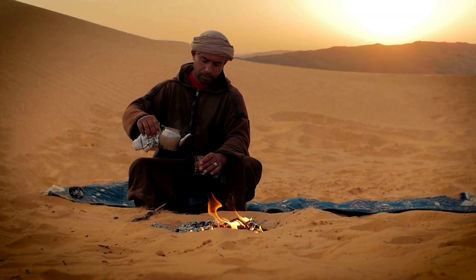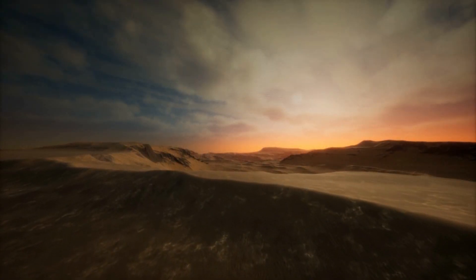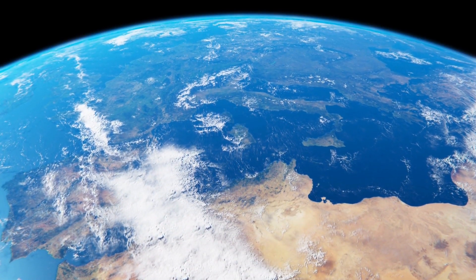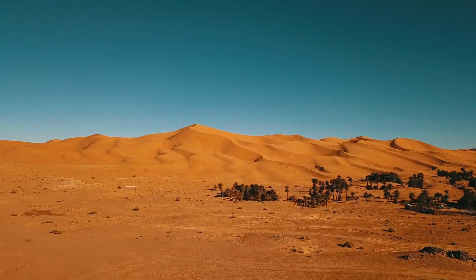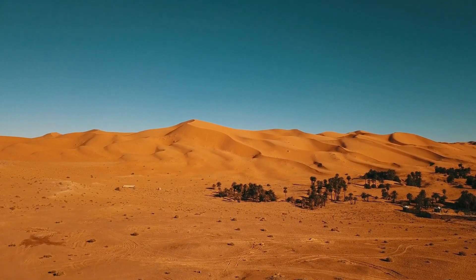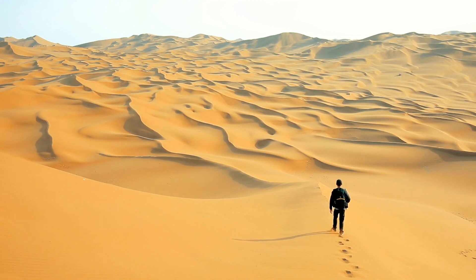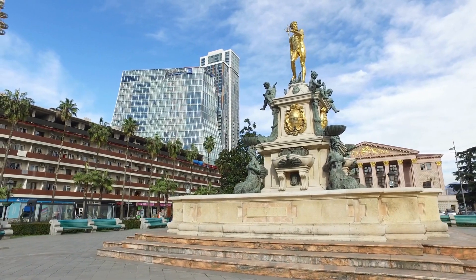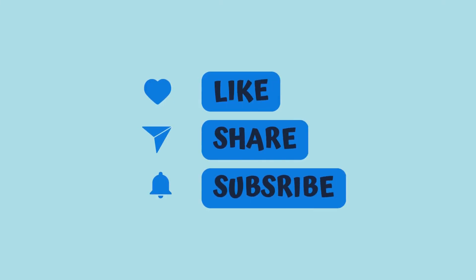The Richat Structure, with its mysterious origins and unique circular shape, continues to be a source of wonder and fascination for scientists and researchers around the world. Whether it's a result of geological shifts, volcanic activity, or even the lost city of Atlantis, the Eye of the Sahara continues to capture the imagination of those who encounter its enigmatic beauty. Despite scientific explanations, the true story behind the formation of this geological wonder remains elusive, and the Richat Structure remains a captivating mystery waiting to be unravelled. Thank you for joining us on this journey of discovery. Until next time, stay curious and keep exploring.